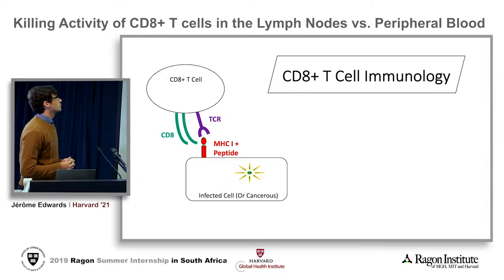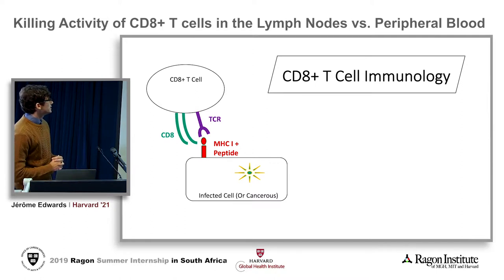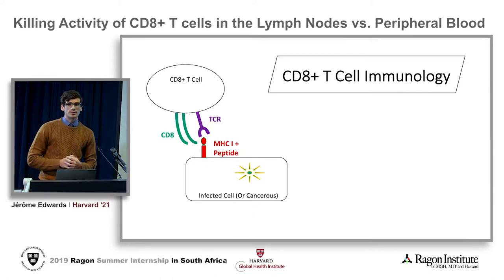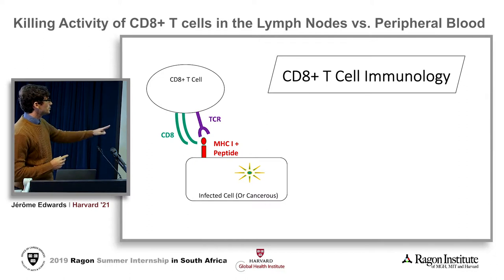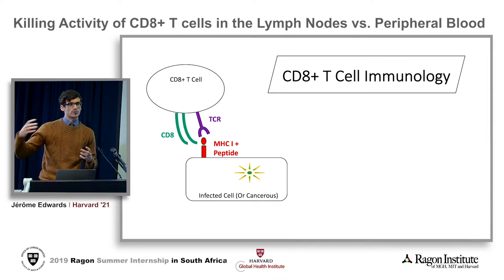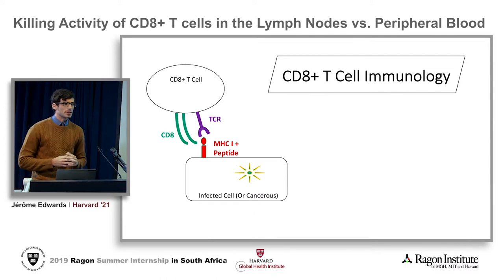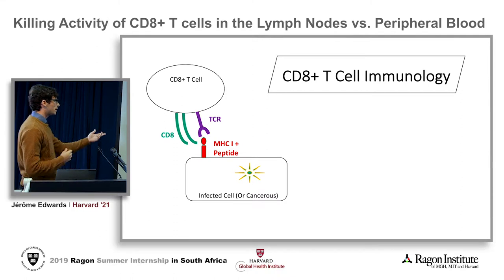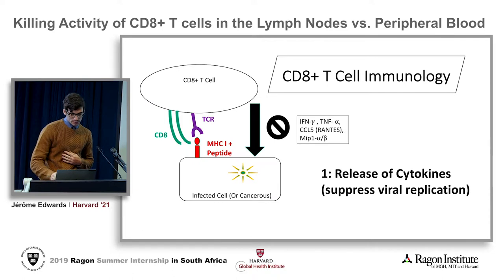I've worked on CD8 cytotoxic T cells. These T cells have what we call a TCR, a T cell receptor, which recognizes molecules or peptides that are bound to class 1 MHC. They also have a CD8 co-receptor, which binds to the MHC. This interaction works to basically recognize an HIV peptide. Once a CD4 or any cell is infected, it will present a peptide to be recognized, and once the CD8 is activated, it has three methods of incapacitation.